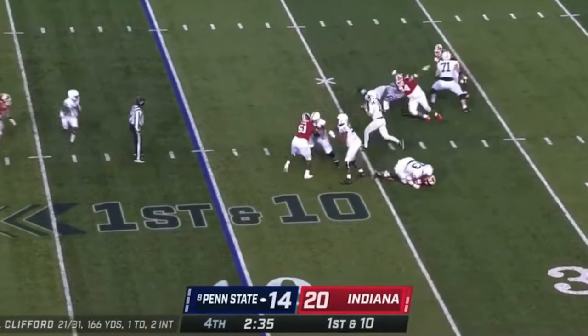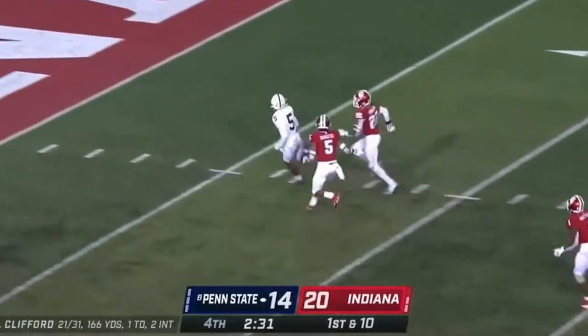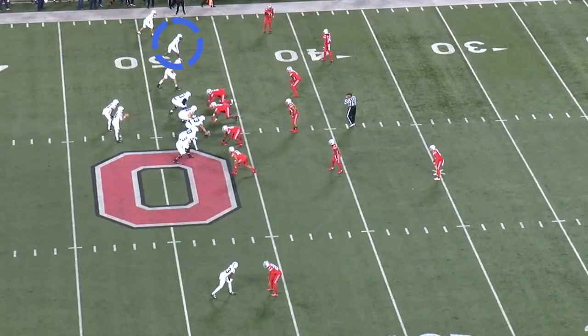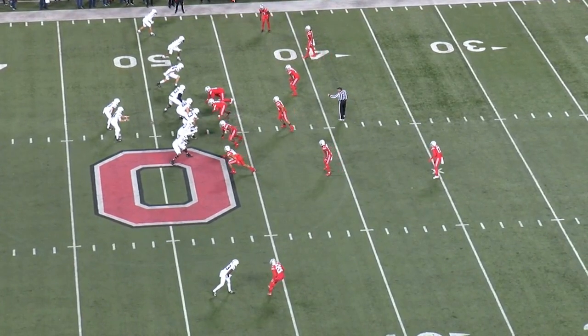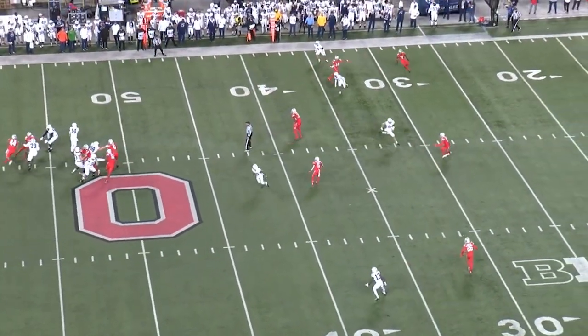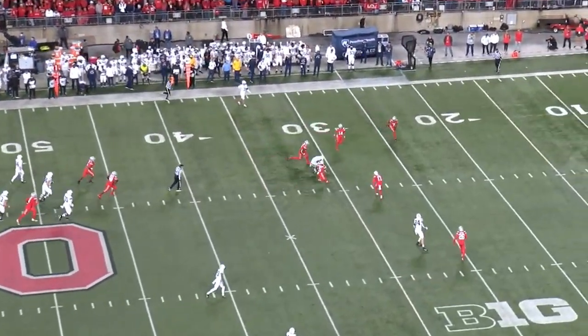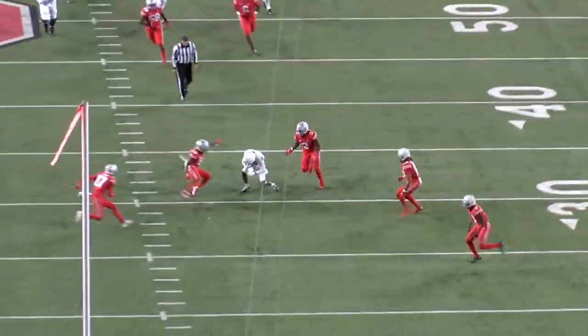Back to Penn State receiver Jahan Dotson. Let's look at another example of Dotson beating zone coverage — that is certainly one of his strengths. Dotson is lined up in the slot at the top of the screen and Ohio State is playing a three-deep, three-under fire zone coverage behind a blitz. Penn State is running two curl routes and a post. Watch Dotson as he comes out of his break — he doesn't stop, he continues to work toward the open grass and stops in the middle of the two defenders, giving his quarterback a nice throwing lane and a first down. He understands how to find that void in the zone.